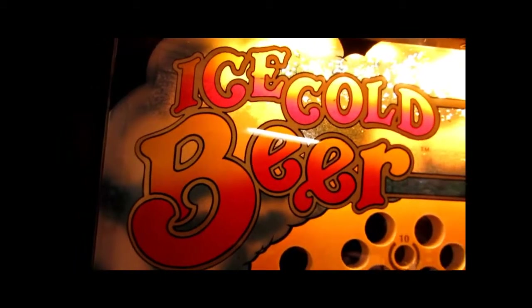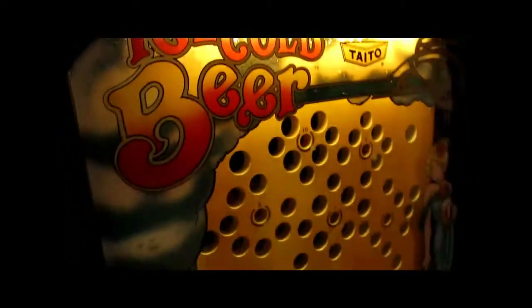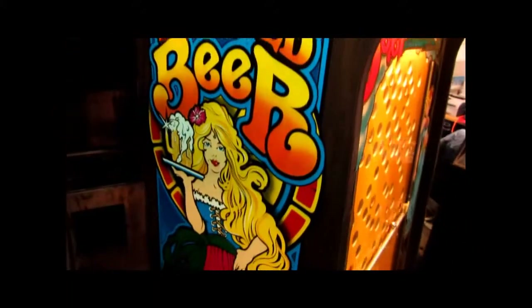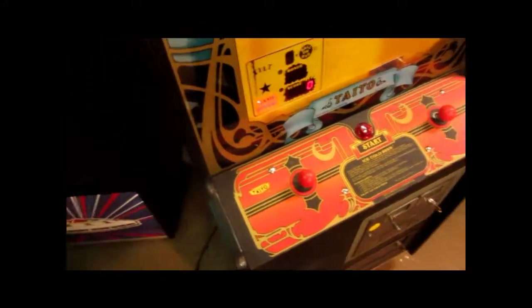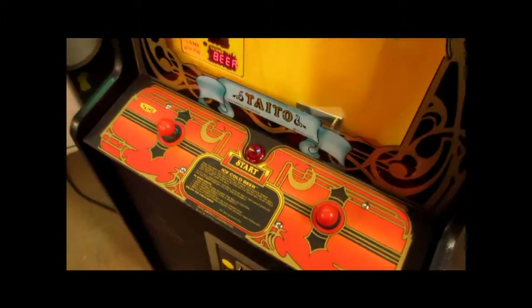It's a bar game from 1983, manufactured by Tato. It's got kind of a beer theme to it with the German girl on the side, all original side art. Wood grain cabinet, kind of suitable for a bar in the 1980s. It's got original control panel artwork, original joysticks and buttons.